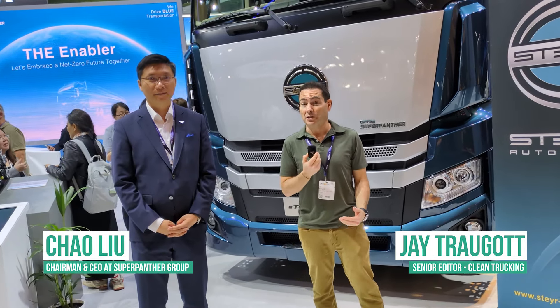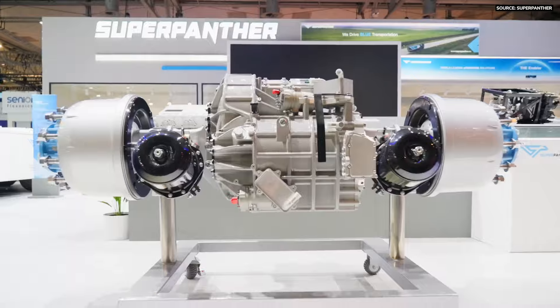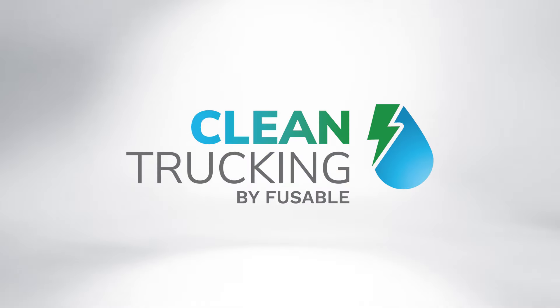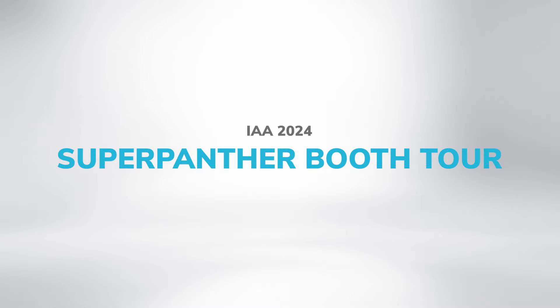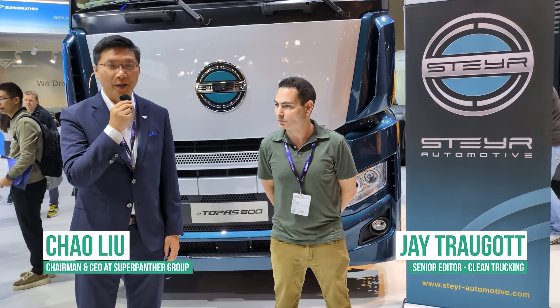I'm Jay Chogat, Senior Editor of Clean Trucking. I am at IAA 2024 in Hannover, Germany at the Super Panther booth, speaking with its CEO. My name is Chao. I am the CEO of Super Panther.